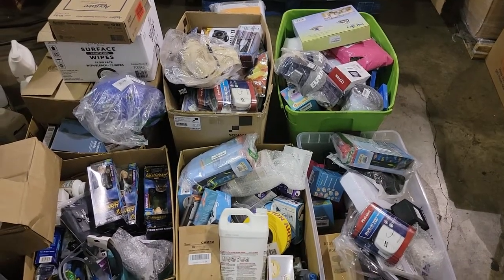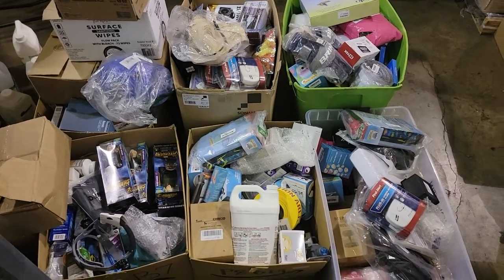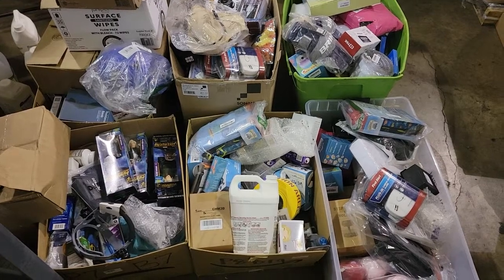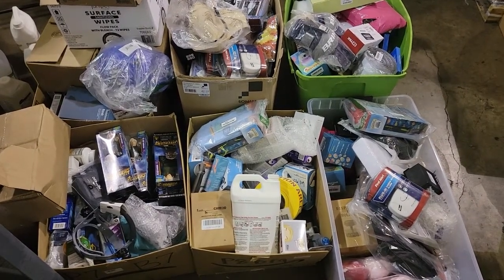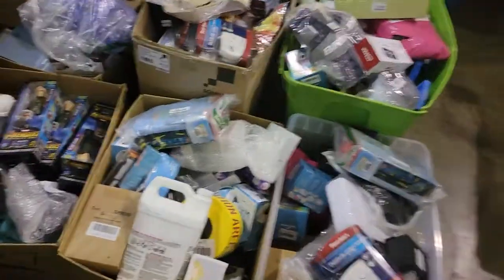It is September 10th, 2021, and yesterday I went to a bin store on two dollar day to find product to sell on Amazon, eBay, Walmart, and other marketplaces. I wanted to show you guys what I got.